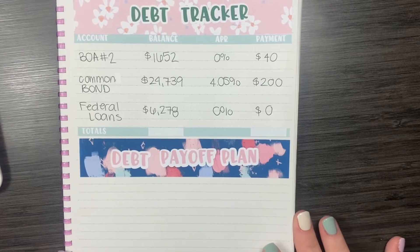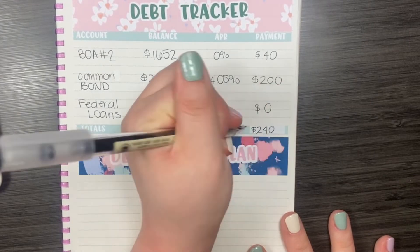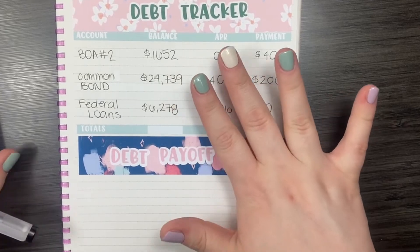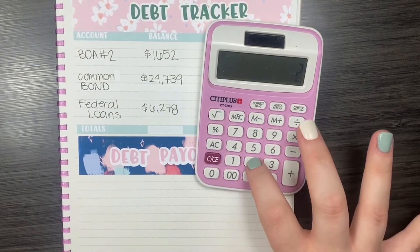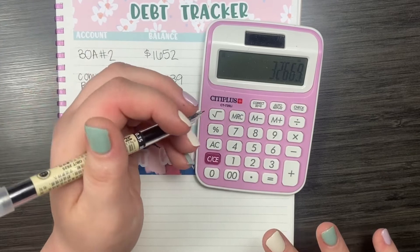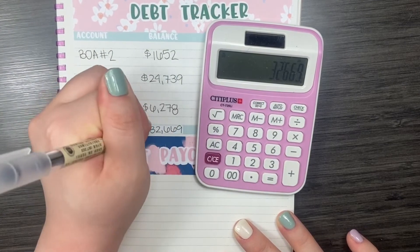So my minimum payment towards debt is $240. Let's go ahead and add these numbers up and see how much debt I am starting July with. I'm starting the month of July owing $32,669.